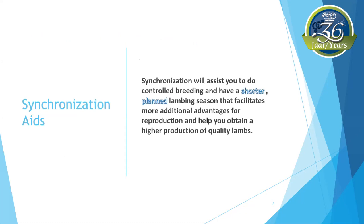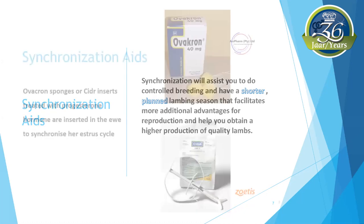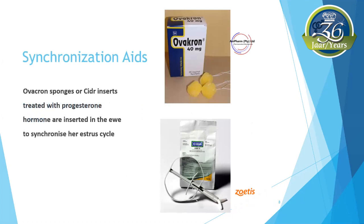Synchronization helps the ewes reach their genetic potential and helps with the management of an intensive system. Synchronization will assist you to do controlled breeding and have a shorter planned lambing season, with additional advantages such as efficient use of lambing pens and minimizing losses around lambing time. Vaginal sponges or CIDR inserts treated with progesterone hormone are inserted in a ewe to synchronize her estrus cycle, and during withdrawal, a hormone — PMSG, pregnant mare serum gonadotropin — is injected intramuscularly.